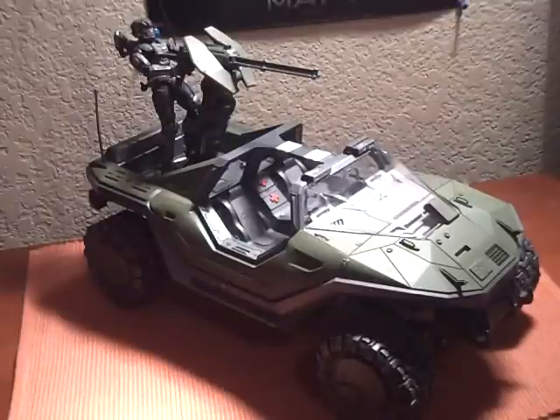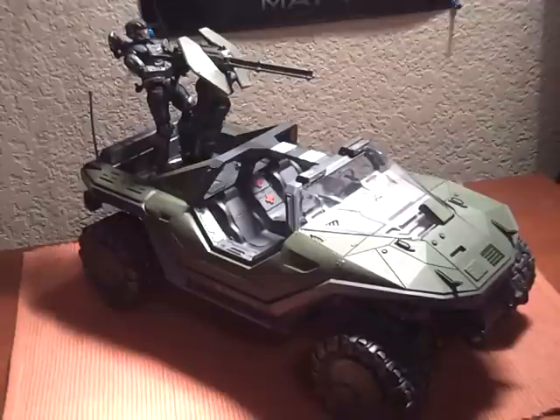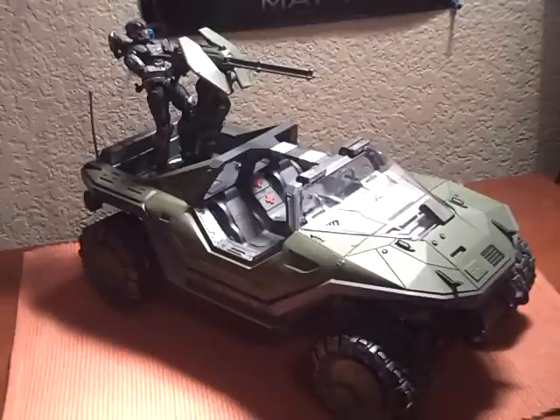Hey, what's up you guys? TransLawar12 here with a new review, and today we have the UNSC Warthog from the new Halo Reach vehicle line. This will run you about $30. Pick this guy up at Target today.